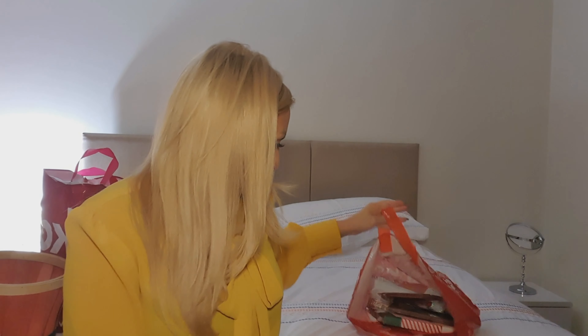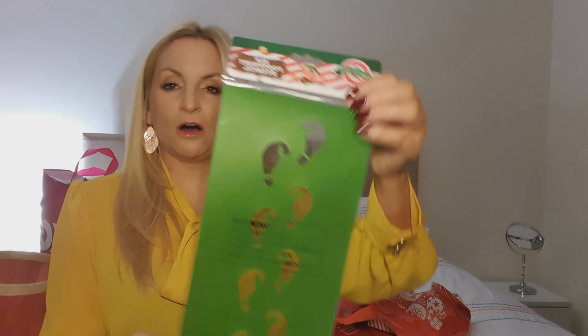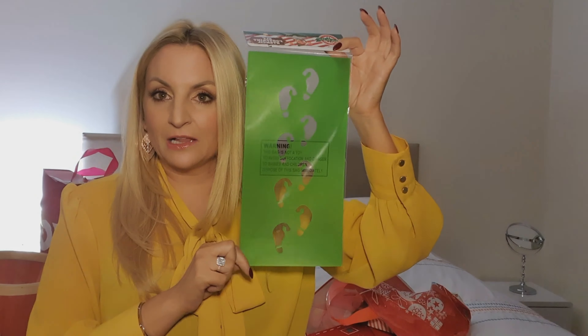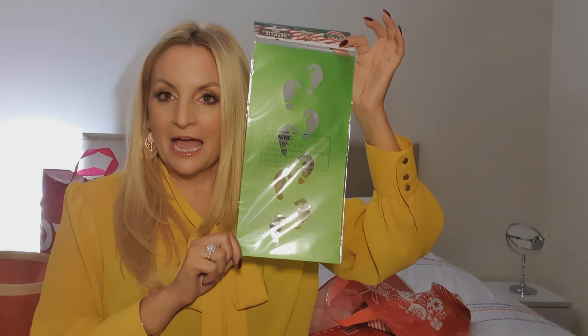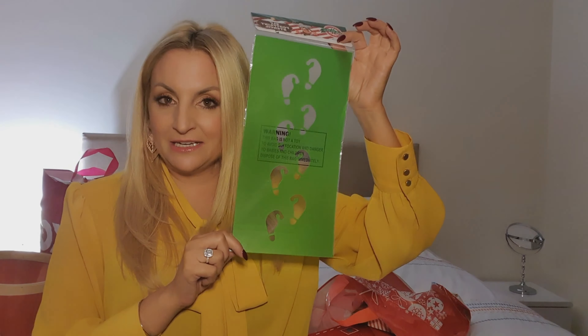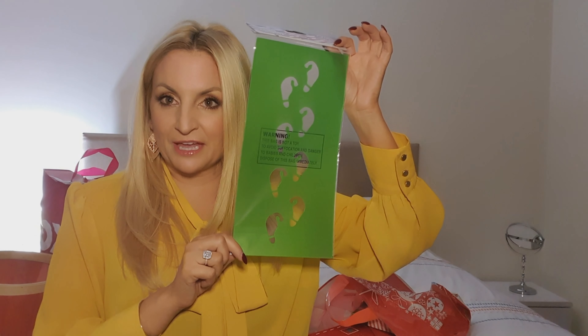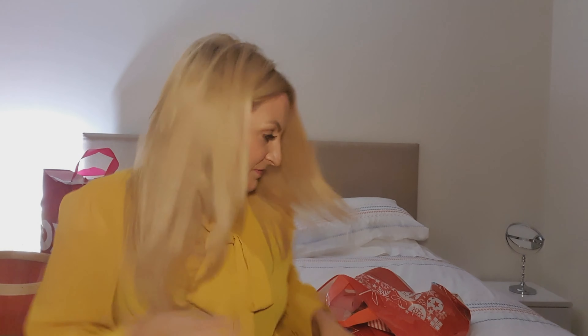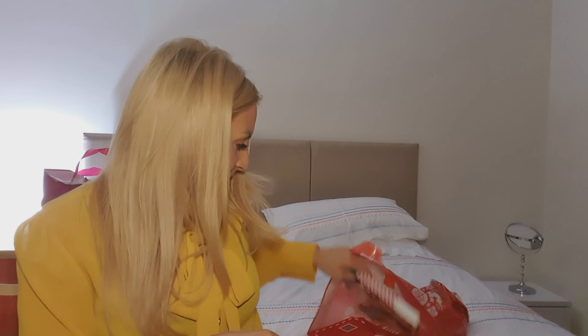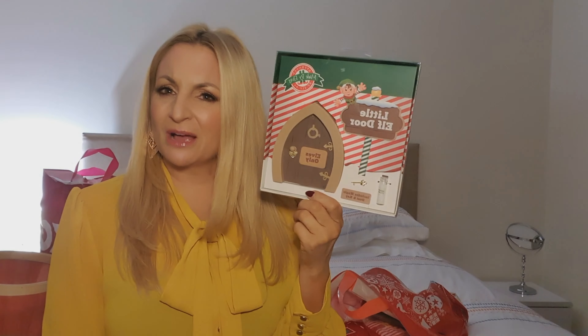I've got these elf footprints, which are brilliant. I'll place them all the way through the house when the elf comes to visit and make a little scene where he's skipped and hopped through the house. I'm really looking forward to that — I get really excited about stuff like that.